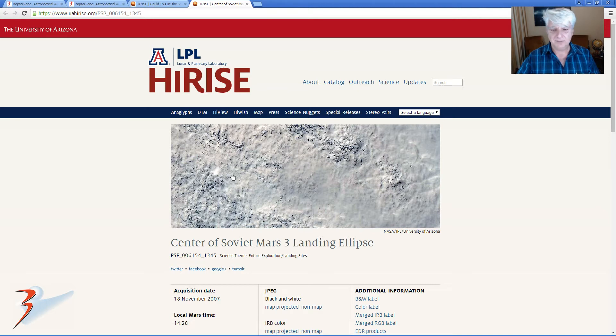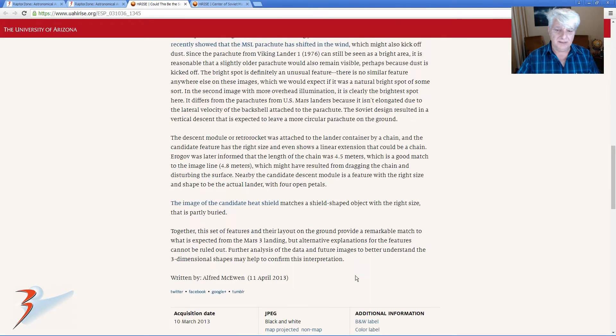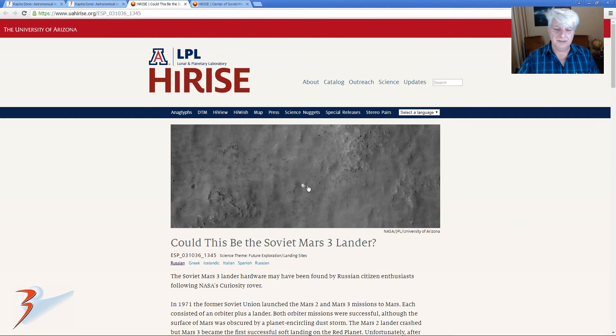Here's the other one. This one was taken first on the 18th of November 2007 and they called it 'Center of Soviet Mars-3 Landing Ellipse.' They had a suspicion that the craft could have possibly landed in this area, and then subsequent to that they took a photograph on the 10th of March 2013 to try and identify these different objects. There you can see what they think is the parachute.